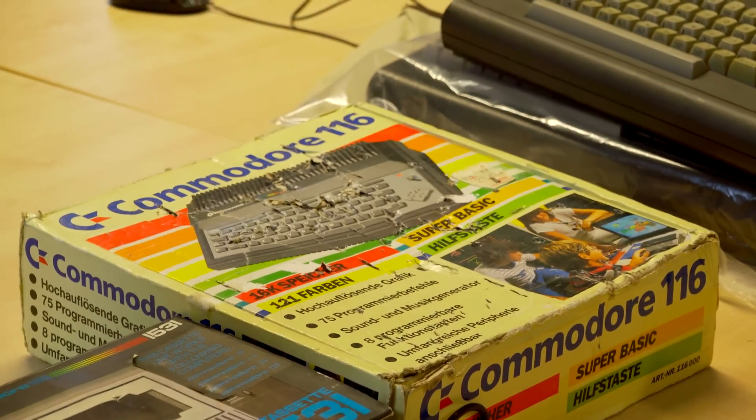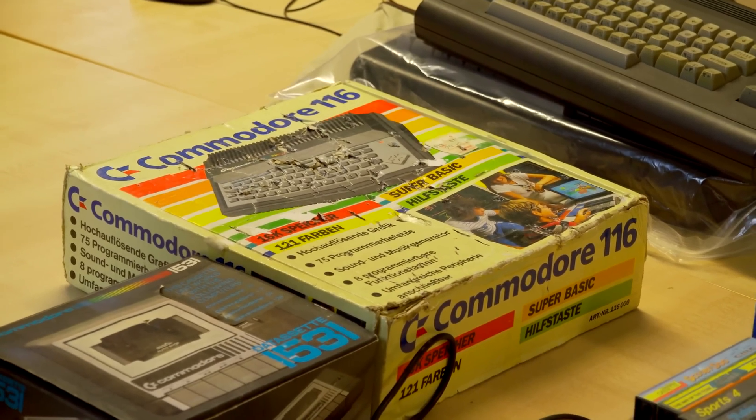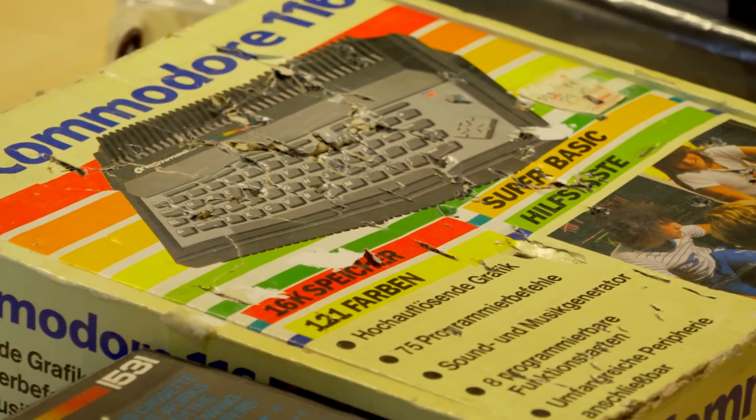Very quickly they ditched the 232, and the Commodore 116 — I think they produced about 50,000 of them. All but a few ended up in Germany. We've got a boxed one over here. It looks like someone took a knife to it at some point and tried to stab the box to death. Yeah, that's all in German.